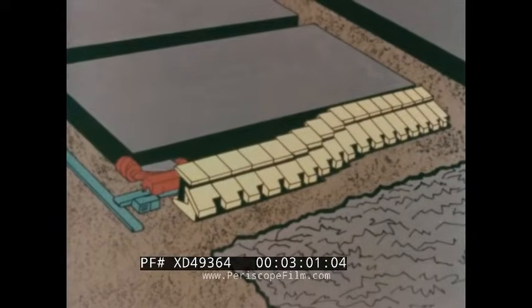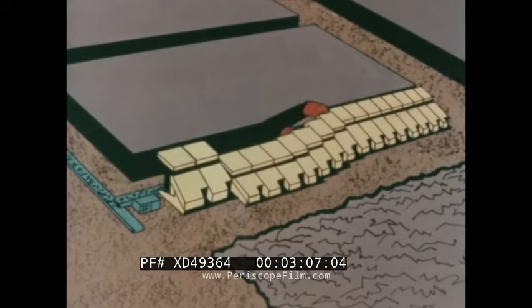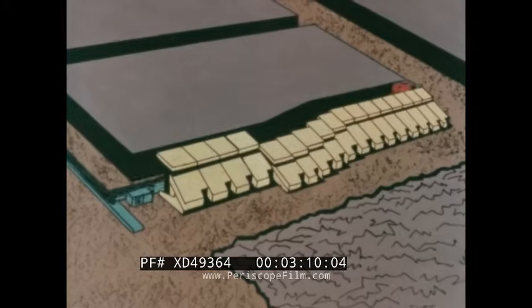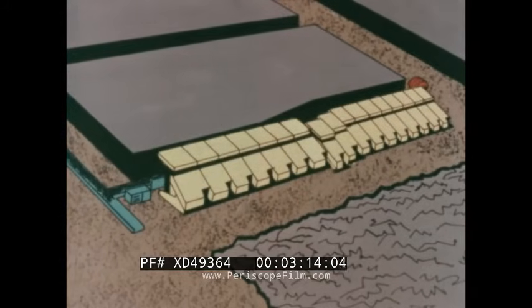Hydraulic chocks or shields support the roof and are individually advanced as the coal is cut. The longwall mining system differs from conventional mining in that the coal seam is removed in one operation by means of a long working face or wall, from which the name longwall is derived.